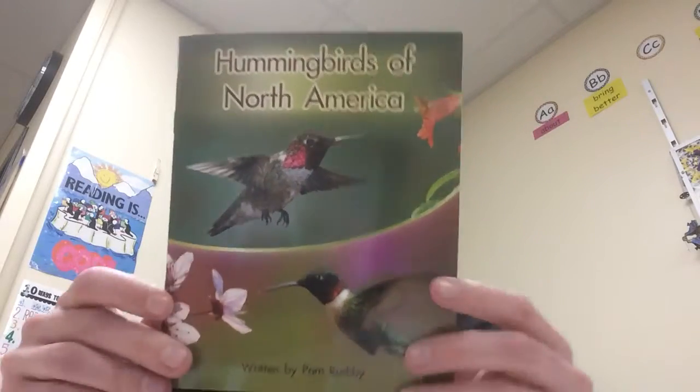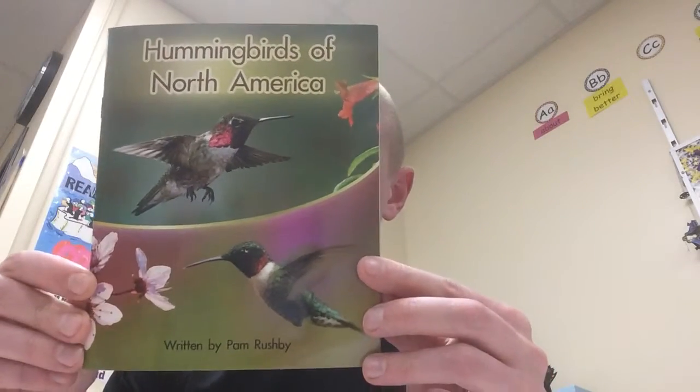So today and the next couple of days, you guys are going to be comparing and contrasting — finding things that are the same and things that are different between the different kinds of birds, specifically hummingbirds of North America. Now I will admit, I don't have a whole lot of background knowledge on birds, but I did know a little bit about hummingbirds, and when I did read this book just a few minutes ago, there were some really interesting facts that I found out.